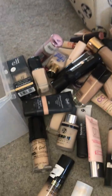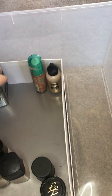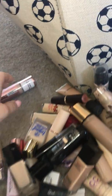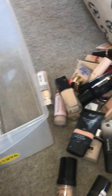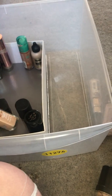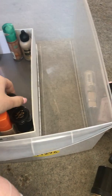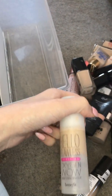Another holy grail — Born This Way — she's staying, she ain't going nowhere. She's brand new so that's not going anywhere. I have another Conceal and Defy in F3, that's staying — really good foundation. My Radiance Foundation by Rimmel is not going anywhere. I hated the old formula but the new reformulated one is so good. Benefit Hello Flawless I'm using up so that can stay.